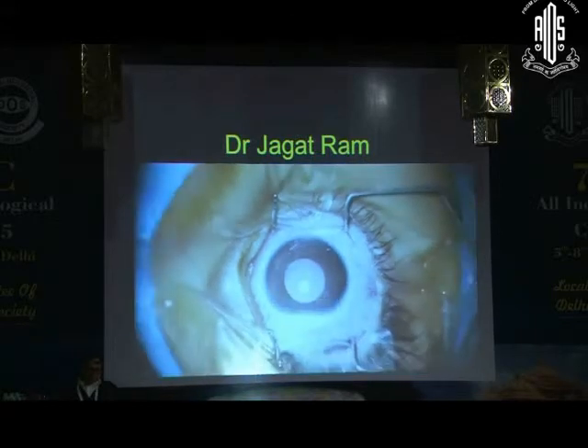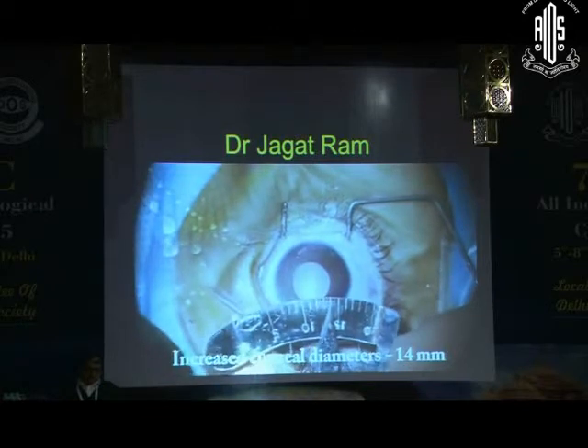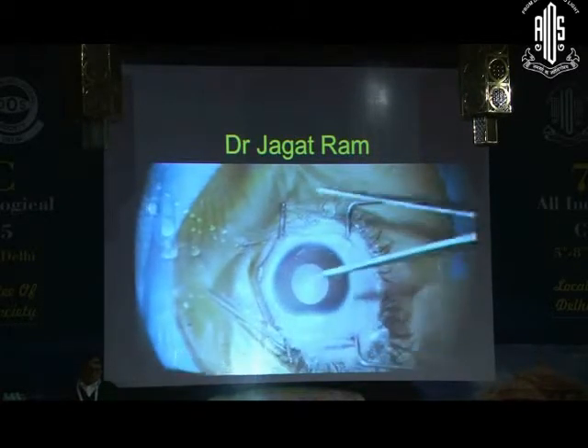Corneal diameter measured was 14 mm horizontally and the same vertically.